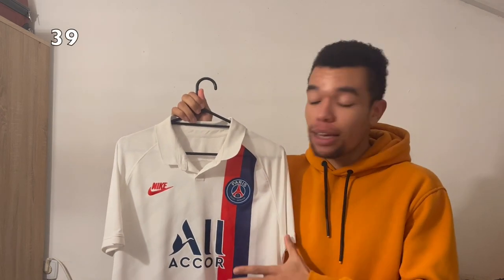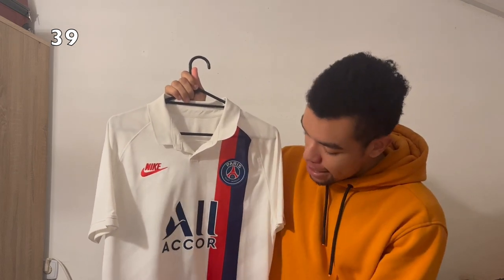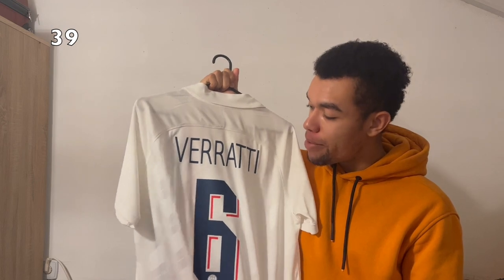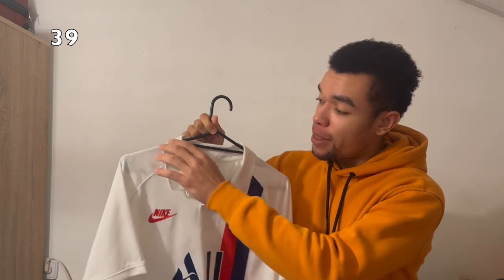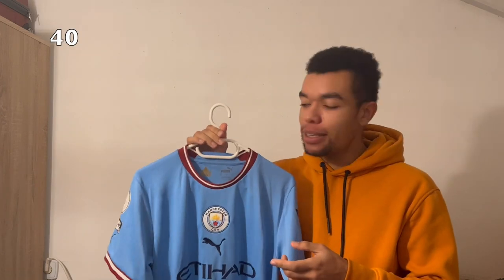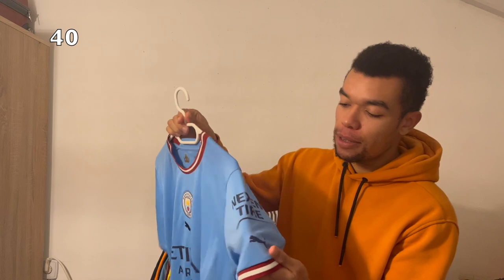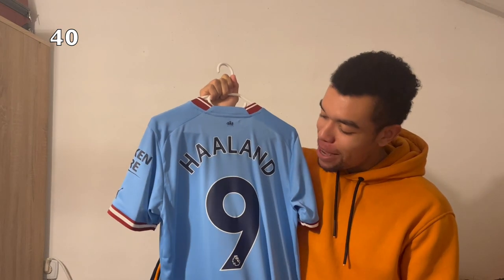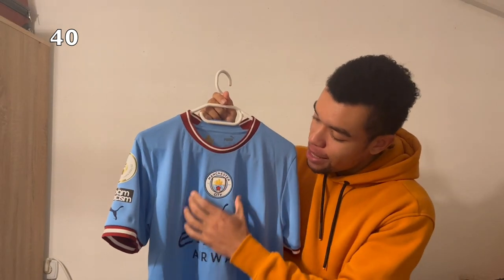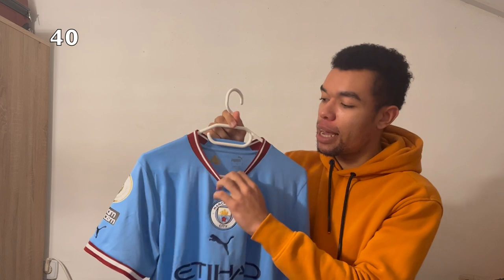The Paris Saint-Germain 19-20 third shirt has a very nice design inspired by the 90s, and I got Verratti on the back because I think he's an amazing midfielder. Very stylish with a nice collar and old school Nike logo. The Manchester City 22-23 home shirt has beautiful patches and centered logos — I needed to get Haaland on the back as he's had an amazing season at City. I also really like the maroon collar on the sleeve cuffs.